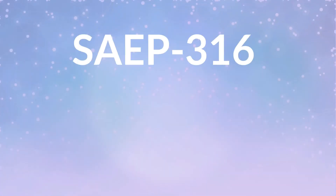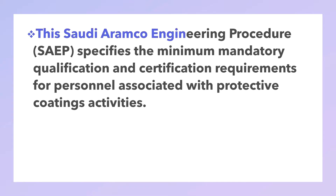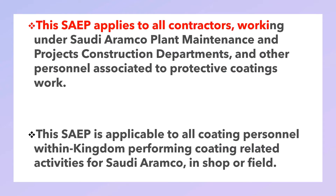SAIB 316 Saudi Aramco engineering procedure. These procedures specify the minimum mandatory qualification and certification requirements for personnel associated with protective coating activity. It applies to all contractors working under Saudi Aramco plant maintenance and project construction department and other personnel associated with protective coating work. It is applicable to all coating personnel within the kingdom performing coating-related activities for Saudi Aramco in shop or field.